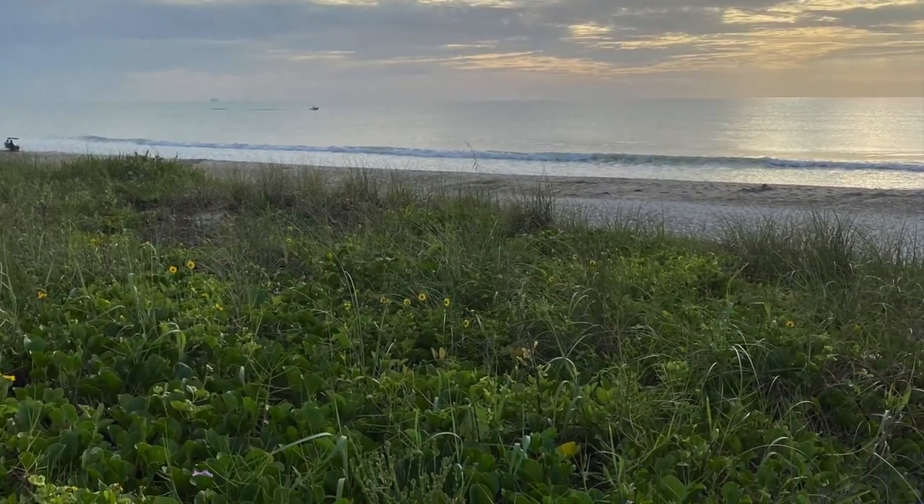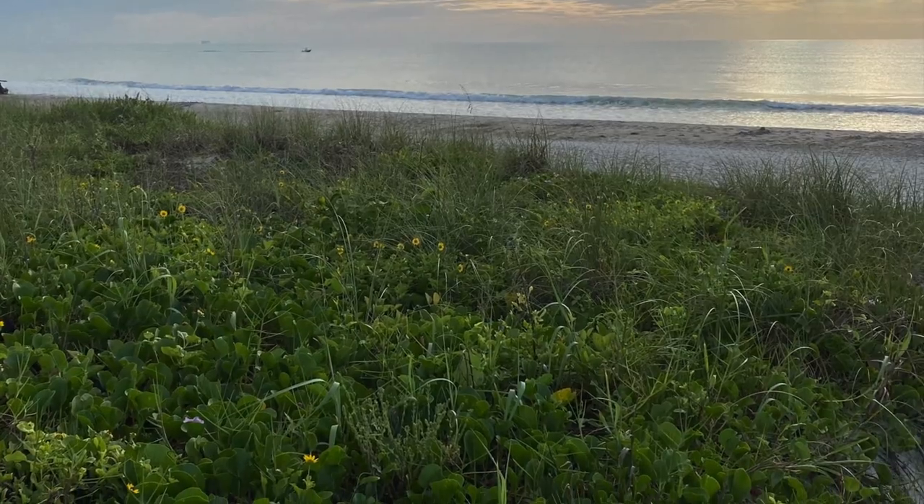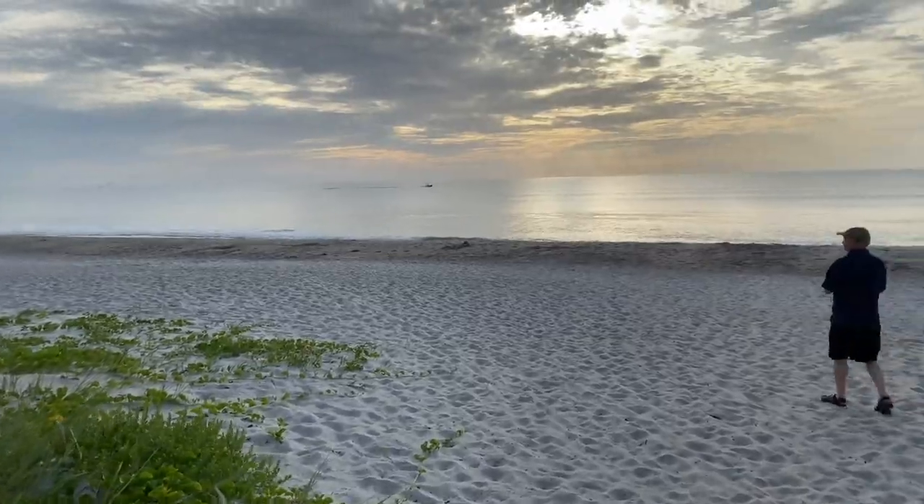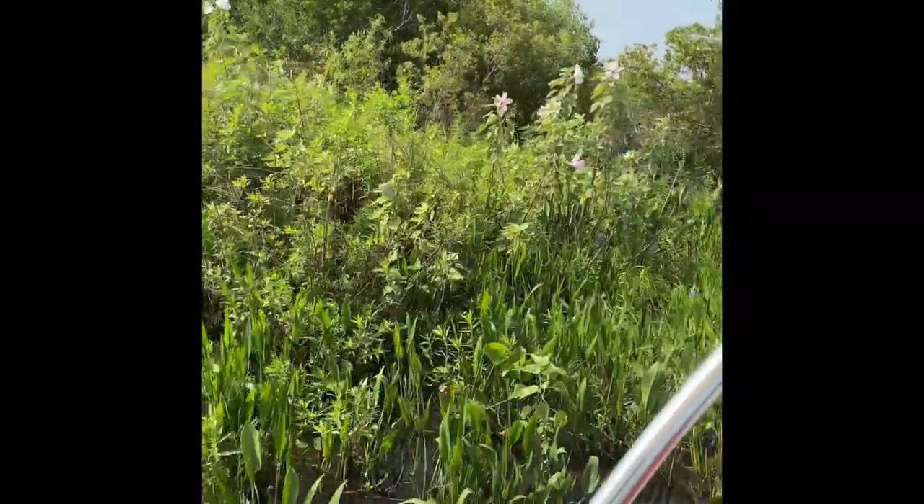Now we're switching over to the ocean. One day we went over to the Kennedy Space Center and we stopped by Capo Beach first before we went to the Kennedy Space Center.